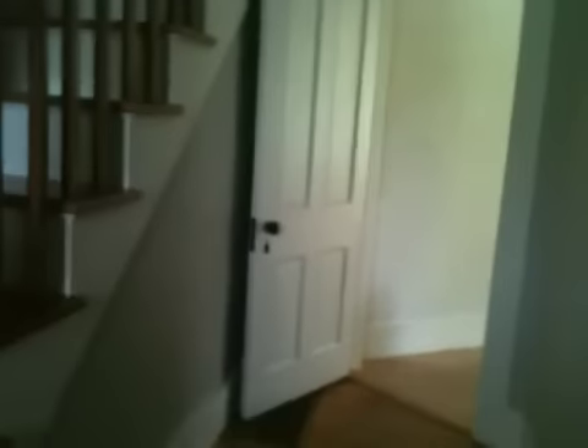You can open it if you want to now. Here's a little front hallway. Now we're going to go upstairs.